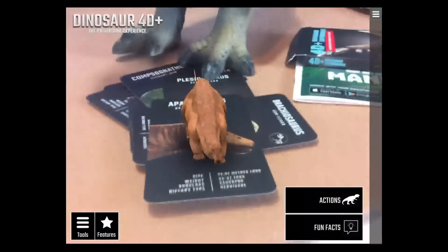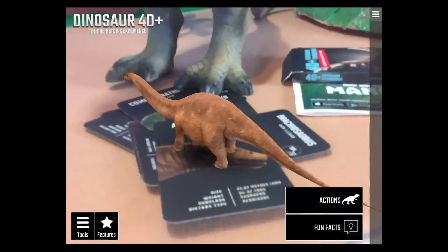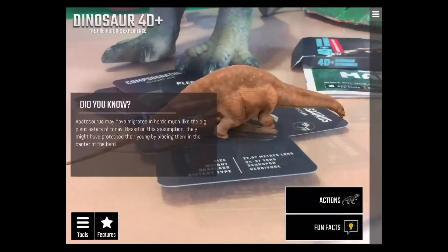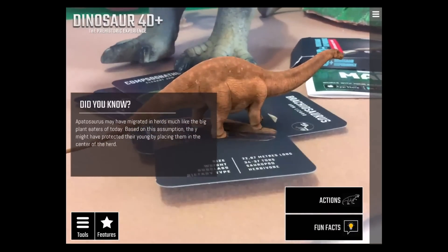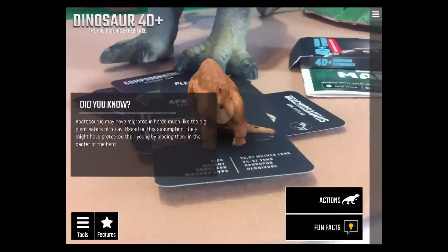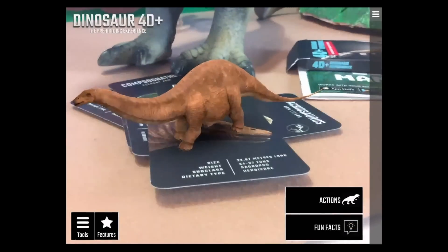The Apatosaurus has amazing detail — I didn't realize he was so low to the ground with such a slim, whip-like tail. The Apatosaurus may have migrated in herds, much like large herbivores today, and possibly protected their young by placing them in the center of the herd.